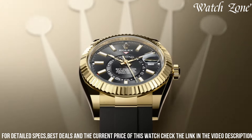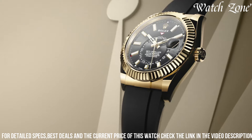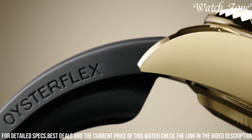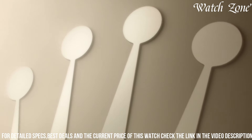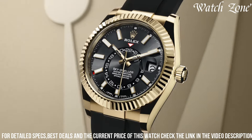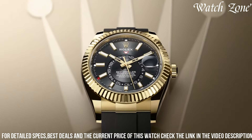The Sky-Dweller 326,935 also features a dual time zone function and an annual calendar, making it perfect for frequent travelers and those with a taste for complexity. With its 100-meter water-resistance and scratch-resistant sapphire crystal, this watch is built to withstand the demands of everyday wear.